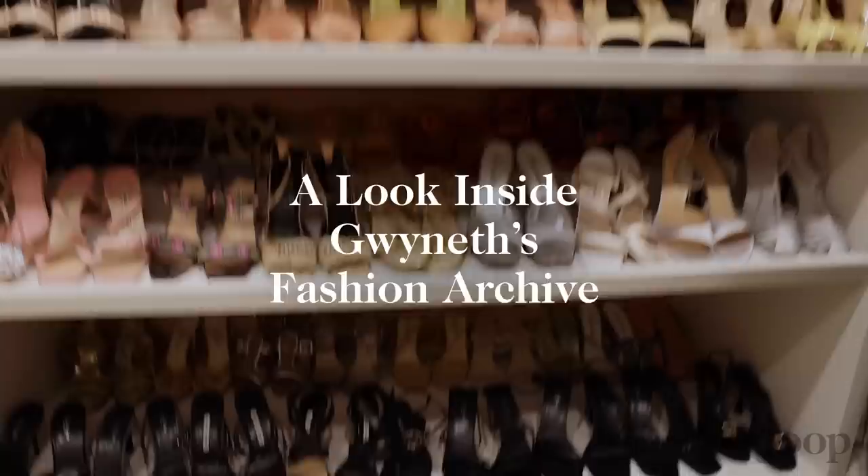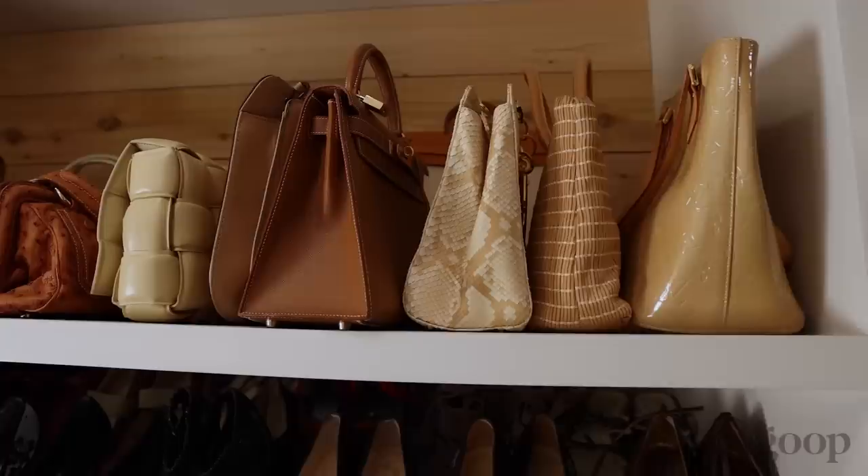Welcome to my storage facility where I keep all of my archived clothes. I pull things from this closet every once in a while — really when I need something special, or things that I just love that I'm saving for myself if things come back in style, or for Apple. I've saved a lot of shoes for Apple.